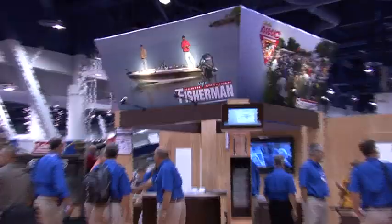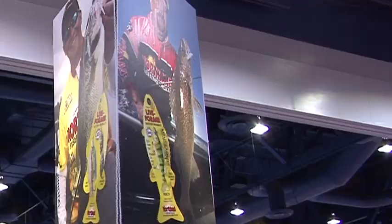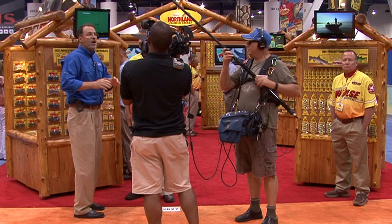Hi, I'm Steve Finazz with North American Fisherman at the 2011 ICAST show in Las Vegas, where all the newest, greatest products are being launched. With me is Eric Nagg from Northland Tackle, and Eric's got an exciting new scented soft plastic — Impulse. Tell us a little bit more about it.